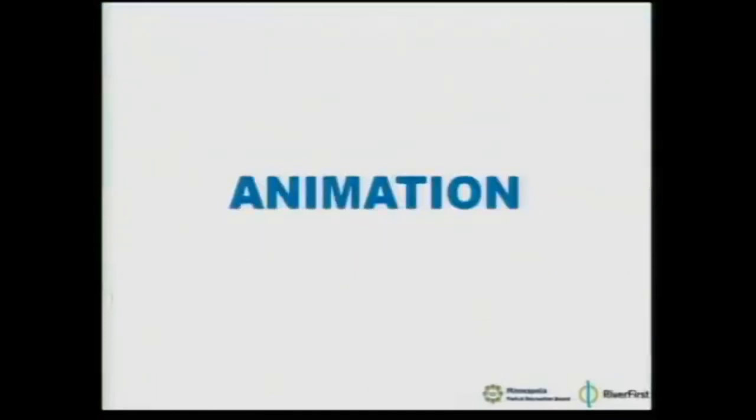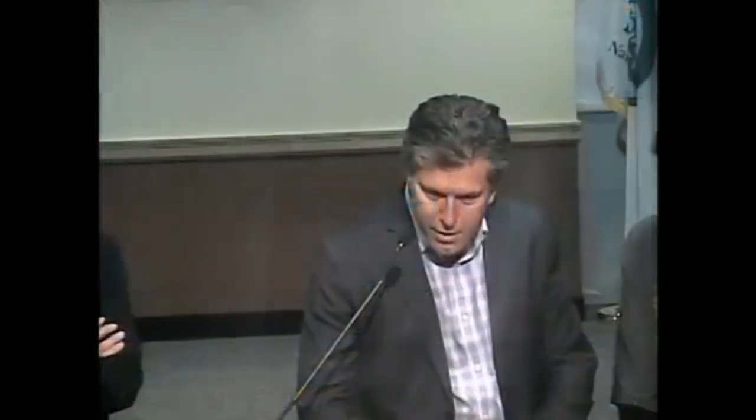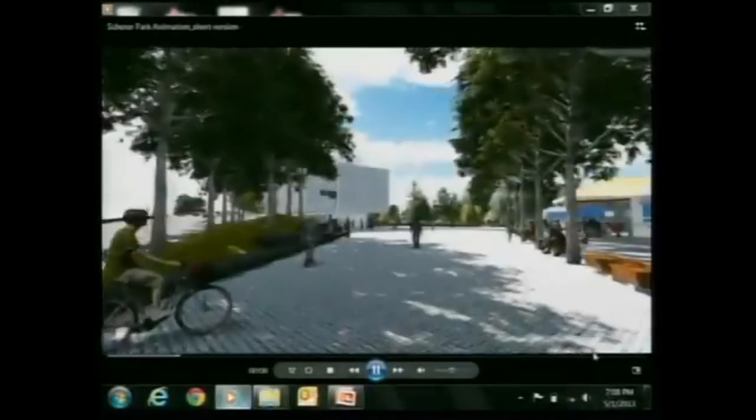We've labored all day to make a very short animation for you. This is the overview — entering from the corner at Sibley and 8th, down rapidly to the beach, through the terraces, moving up toward the bridge, toward Halls Island, across the back channel.